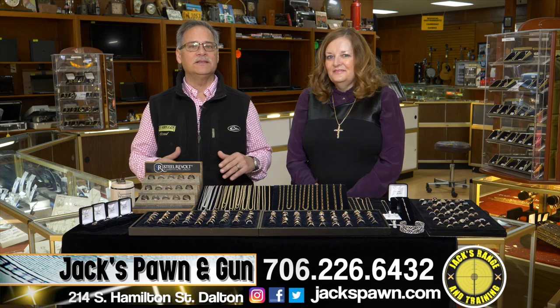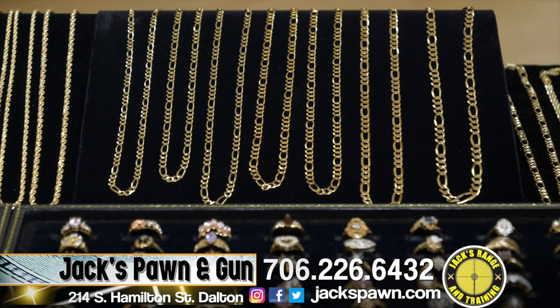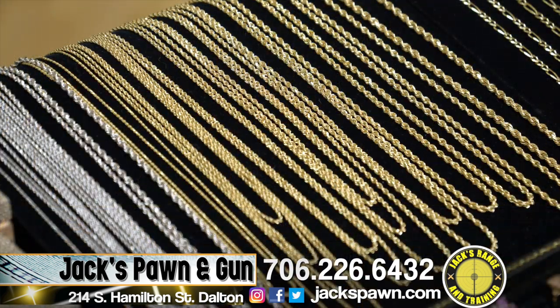If you're looking for anything in 10-carat gold chains or 14-carat gold chains, we have you covered. We have the best prices in town. We do layaway — 10% down holds anything in layaway.